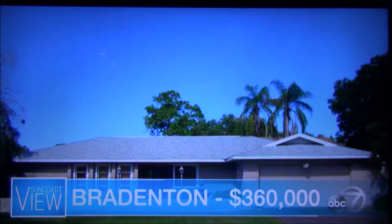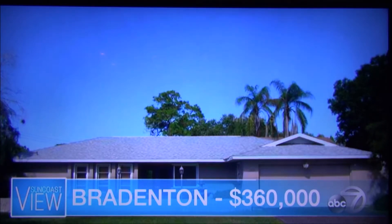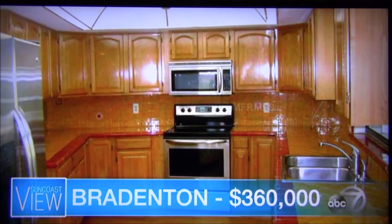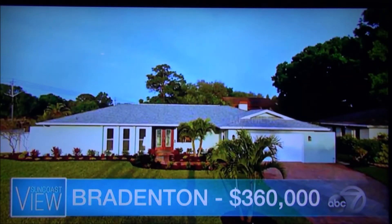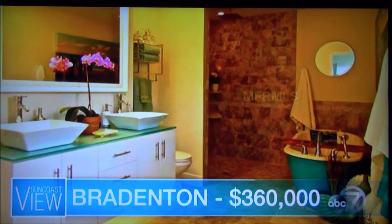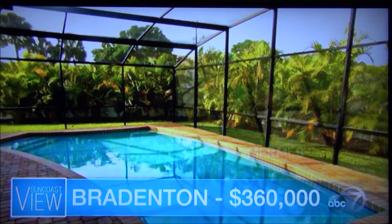We're going back to Bradenton — this is actually right next to IMG Academy. This house was purchased for $180,000, a bank-owned three-bedroom, two-bath. The kitchen was left but this was completely redone. Now it has a new roof, new plumbing, new electricity. They took down a bunch of walls and totally modernized the house — the lighting is all redone. It has a beautiful master bath. This actually sold for $360,000. Great location. It's really just about the vision.